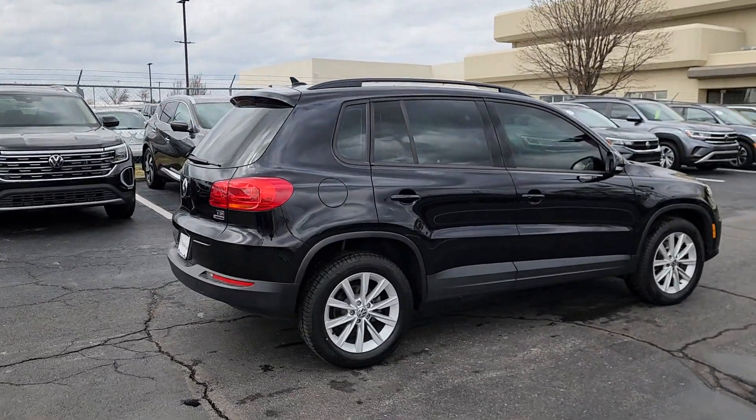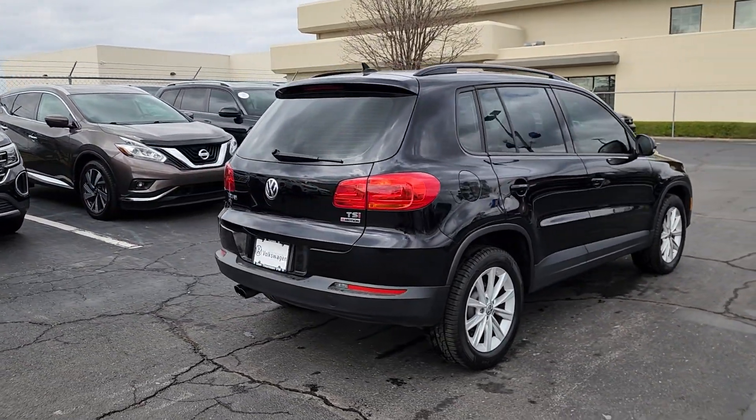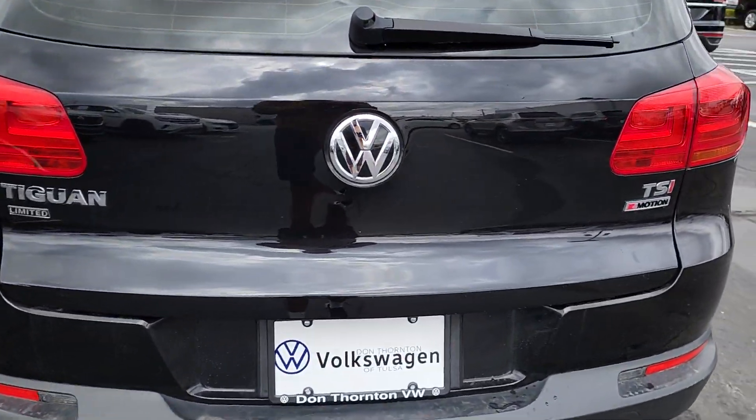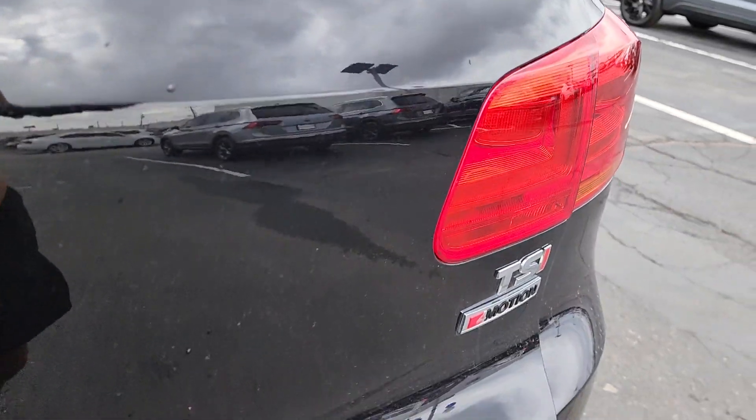Available features like third-row seating and all-wheel drive let you enjoy even more of this crossover's capability. These are just some of the great options this vehicle comes with: keyless entry,